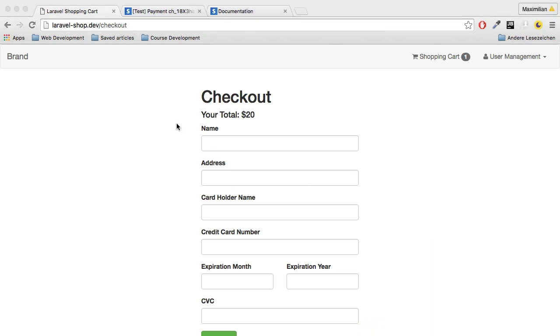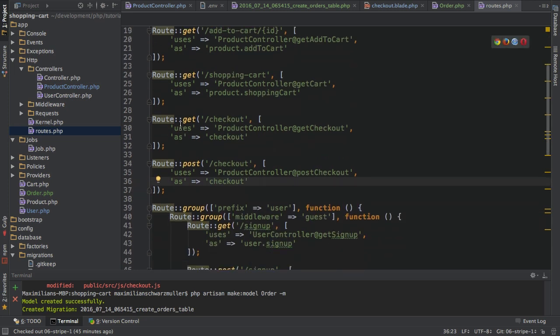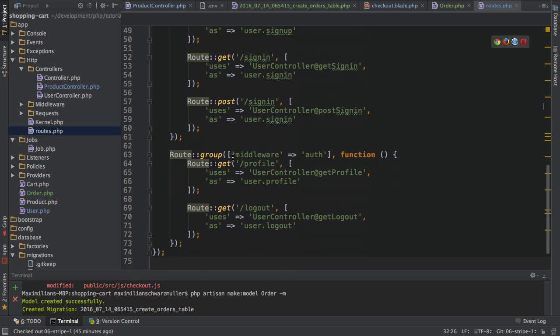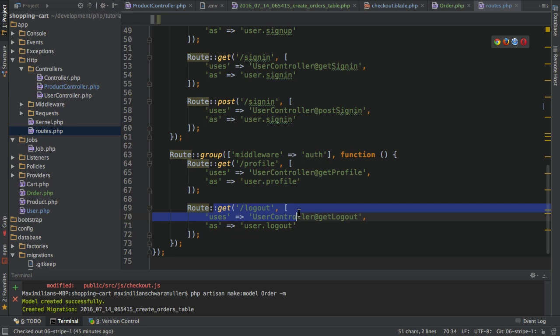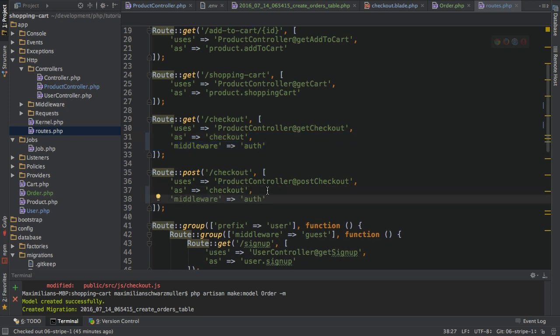A quick and easy way in Laravel to make sure that only logged-in users can reach the checkout page is to go to the routes file. Here we have the checkout route, and we add the auth middleware to it. We're already using the auth middleware in the user routes to protect the profile and logout routes. So here I'm also protecting slash checkout, and I'll also protect the POST route so that no user is able to somehow issue a POST checkout request through the terminal or something like that.